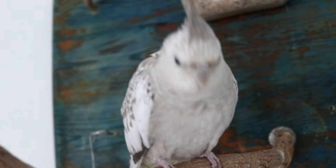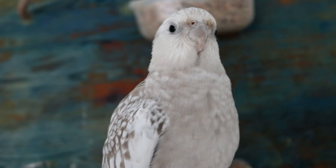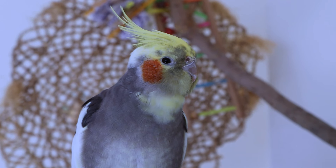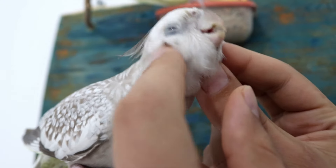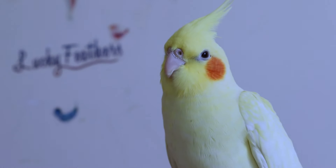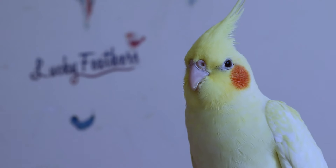Bringing home a new cockatiel is an exciting time. But before the happy chirps and playful antics begin, we need to create a safe and comfortable haven for our new pet. So buckle up, future cockatiel parents — today's video dives into everything you need to do to prepare your home for your new feathered companion.